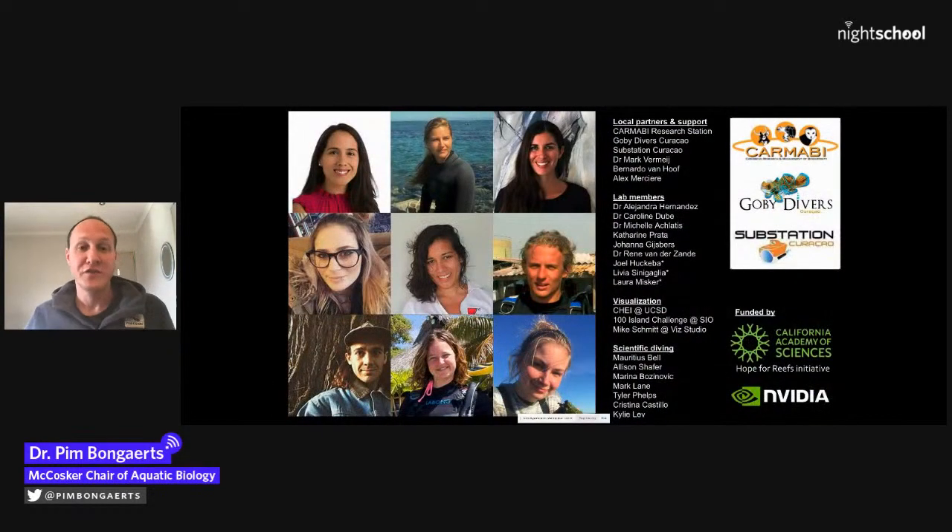If you want to play with the models from this presentation, I uploaded two of them to Sketchfab — lower resolution than the originals but gives you an idea. The web address is on the bottom right. I wanted to thank all lab members past and present, our local partners, scientific diving team, and funders. Thank you very much.